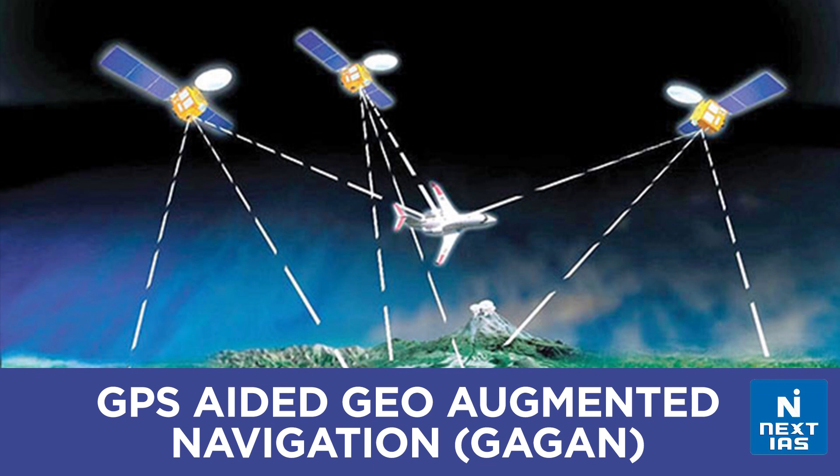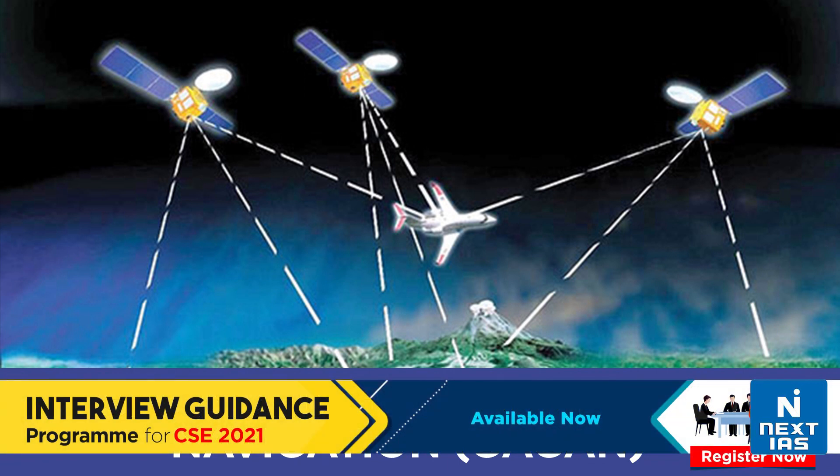Hello everyone, welcome to topic of the day. In this edition, we shall be discussing India's indigenous satellite navigation system, GAGAN, that stands for GPS-aided Geostationary Earth Orbit Augmented Navigation.